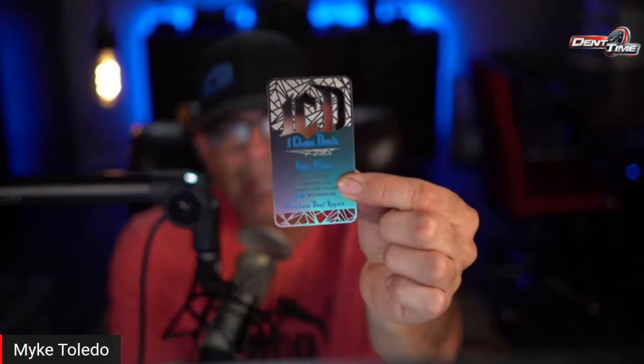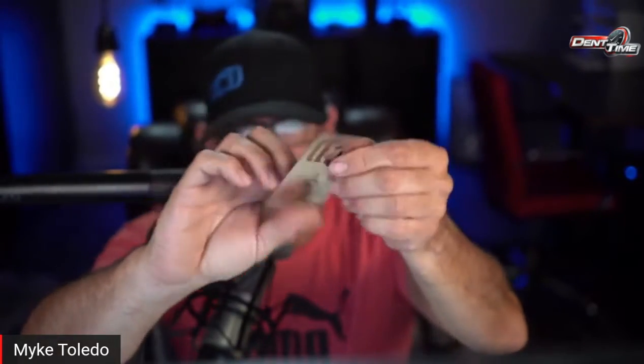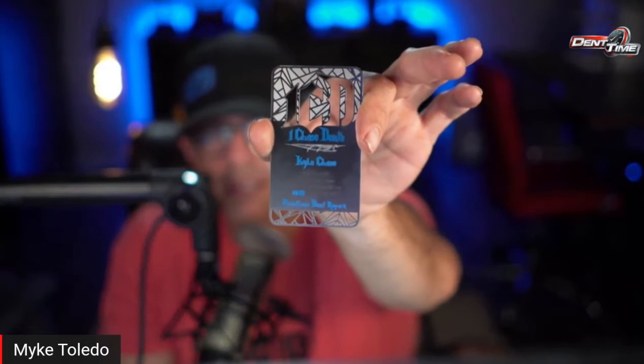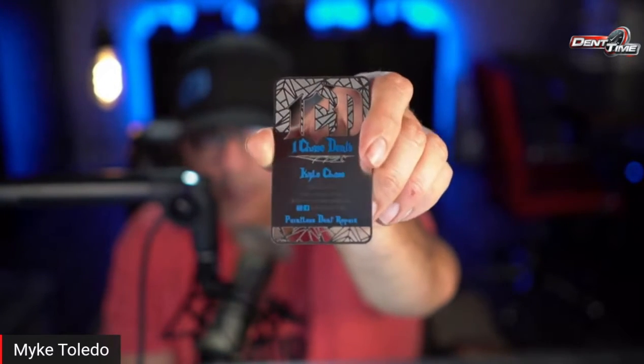This is something cool you'd want to give to your highline customers, the ones who keep coming back. If a customer spends over three, four, five hundred dollars with you and recommended friends, imagine giving this to them and saying: 'This is a lifetime ten percent discount — yours. Don't lose it, if you lose it you lost your discount, I'm not giving another one away.' They're going to stick it in their wallet — it's metal, it's heavy, it's nice.